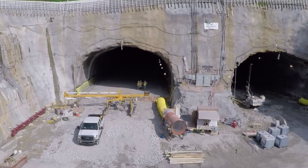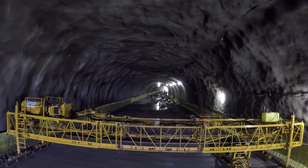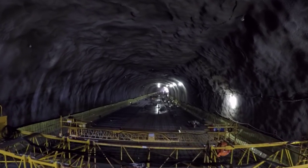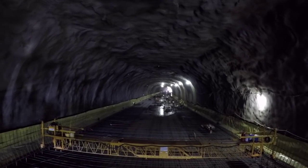It's actually two tunnels, each one approximately 1,700 feet long, or about one-third of a mile in each direction. This makes it the second-longest highway tunnel in Kentucky, behind the Cumberland Gap Tunnel, which is nearly one mile.